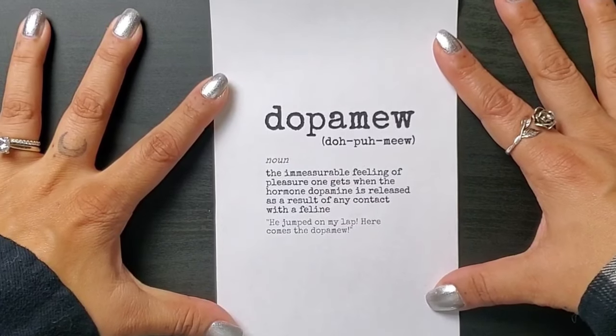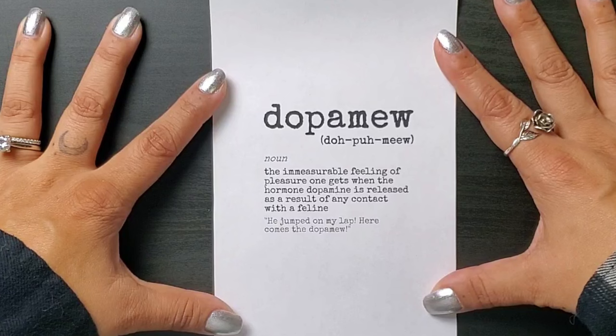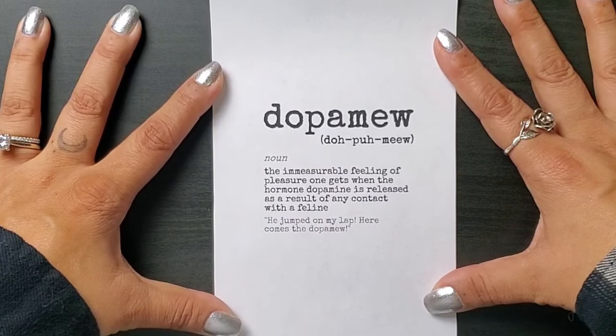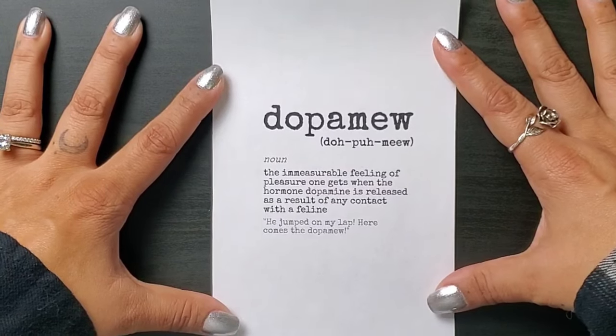What is dopamew? Dopamew is the immeasurable feeling of pleasure one gets when the hormone dopamine is released as a result of any contact with a feline. Let's use it in a sentence: he jumped on my lap — here comes the dopamew.